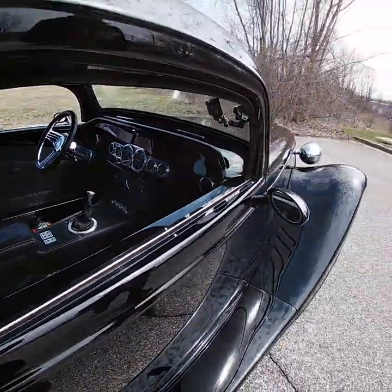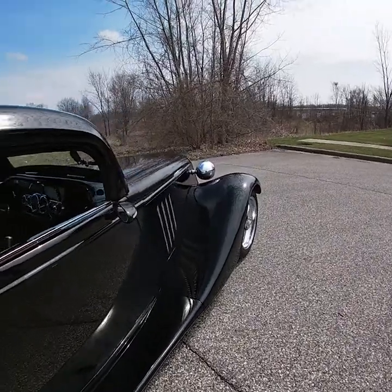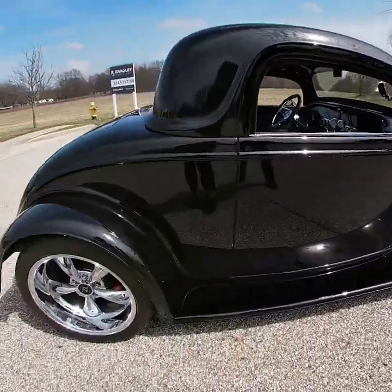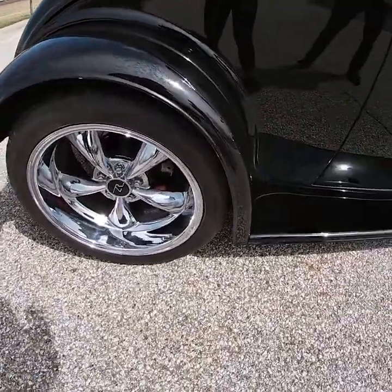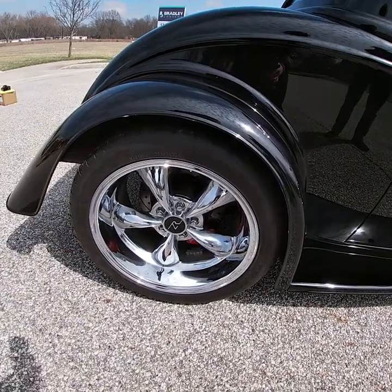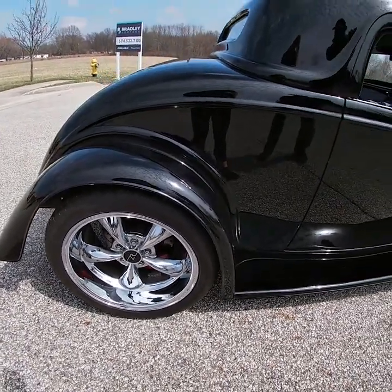Beautiful car — can't say enough nice things about how good this car looks. The wheels are staggered billet replicas with a 12-thrust style chrome wheel. There are Wilwood brakes behind there, which help bring this car to an easy stop, and wrapped in Nitto rubber.